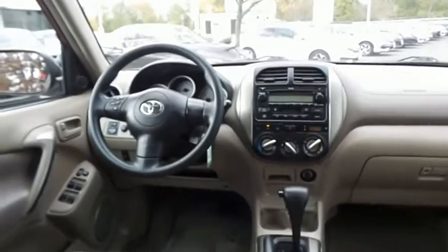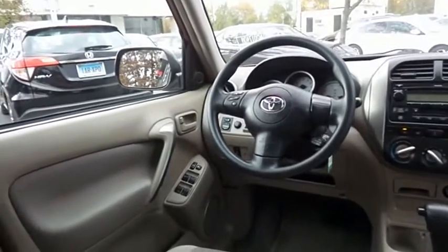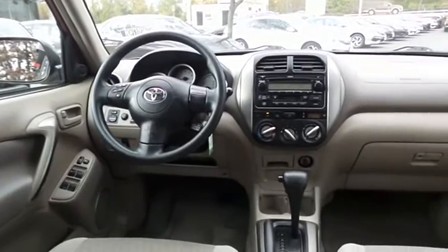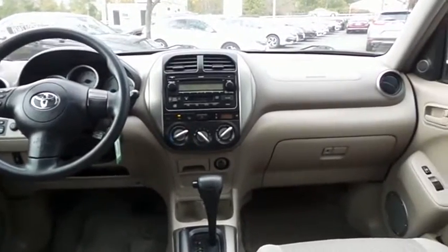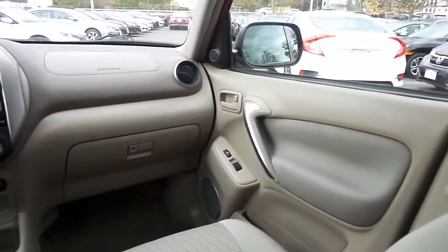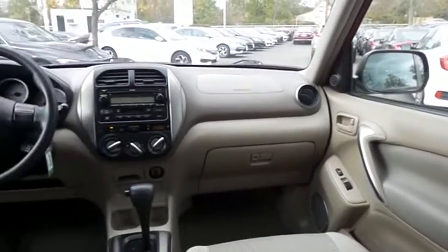This RAV4 comes equipped with power windows, mirrors, and door locks, keyless entry, and a tilt steering wheel with radio controls. It has a six-speaker sound system with separate tweeters, a CD player, and cassette deck.